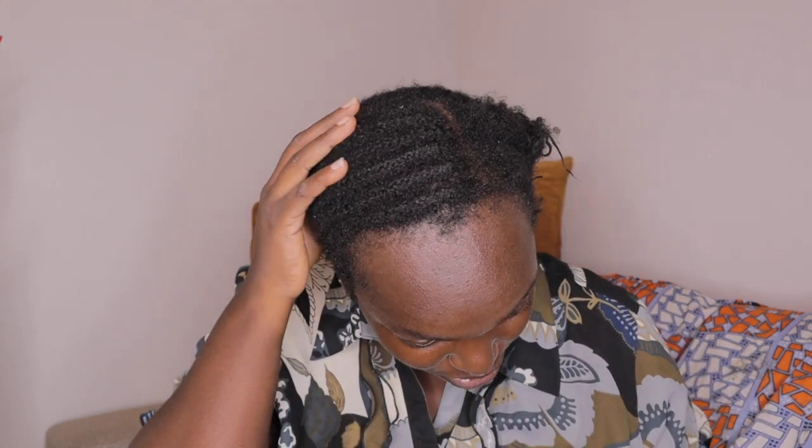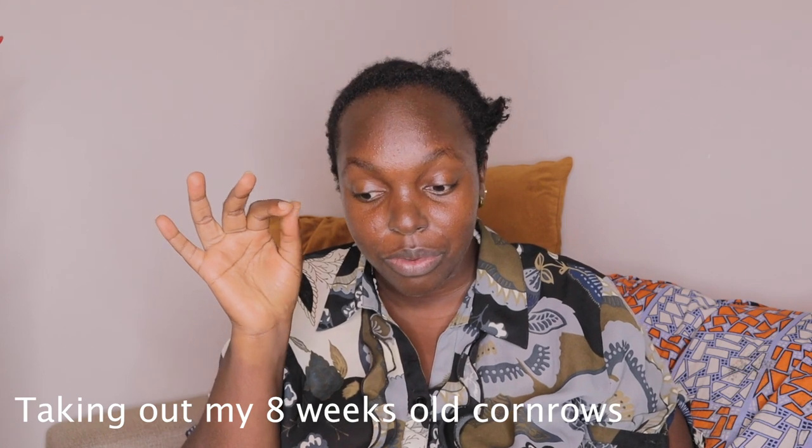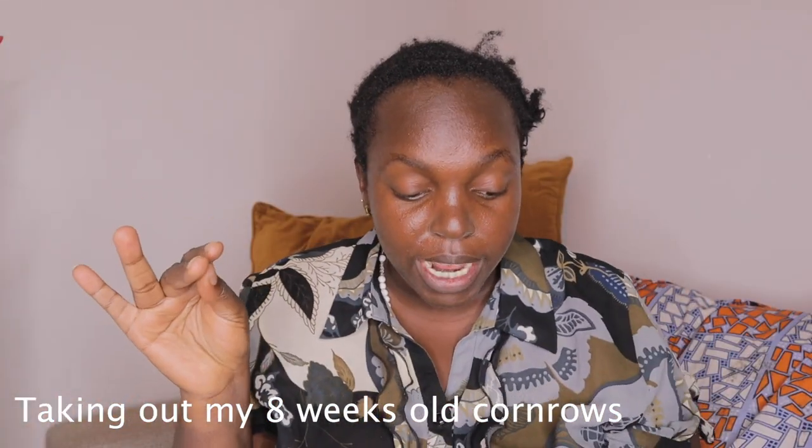I've been wearing this hat cap and these condos for a week. These are the condos from February 27th, and today is May 6th, so I've had these condos for about two months. I'm going to get them unbraided.